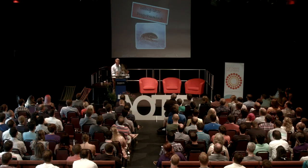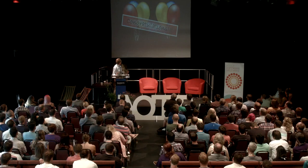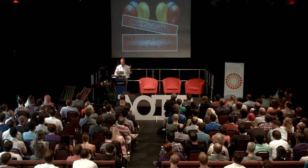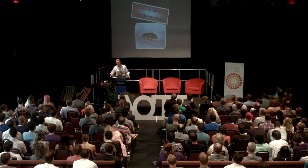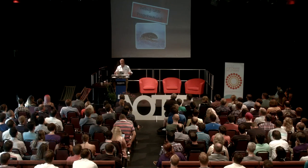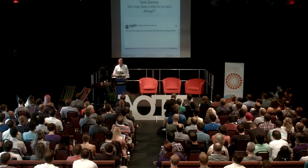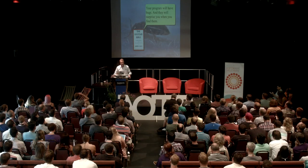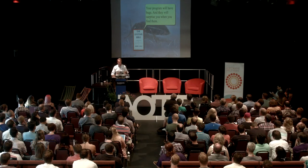1979 state-of-the-art development. Has anything changed since then? We're still doing debug later programming — when you write a book about test-driven development, you've got to have something to call the other way of working, so I call it debug later programming. Another question on Quora: 'How many times a week do you use a debugger?' One guy answered: 'Every time I'm coding. How else would you know what your code is doing?' Well, there are other ways. John Gall, The Systems Bible — a great little book. Your program will have bugs and they will surprise you when you find them.